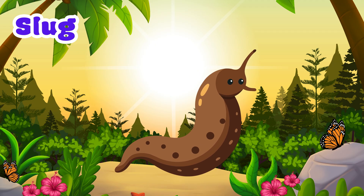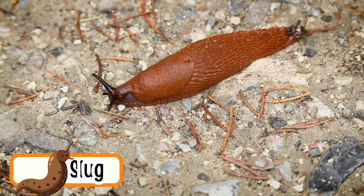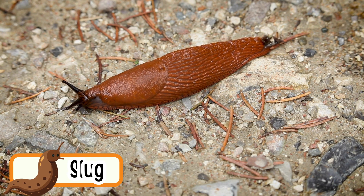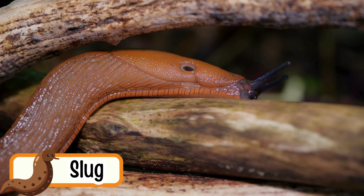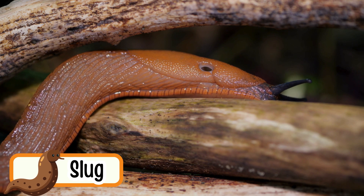Slug. Slugs crawl slowly like snails but have no shell. They leave a slimy trail behind them. Slugs love wet and dark places. They come out after it rains. They eat leaves and plants.